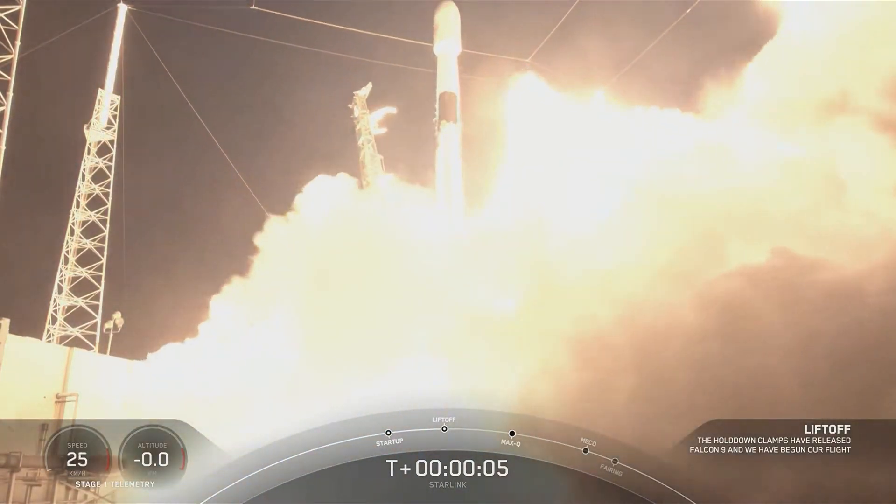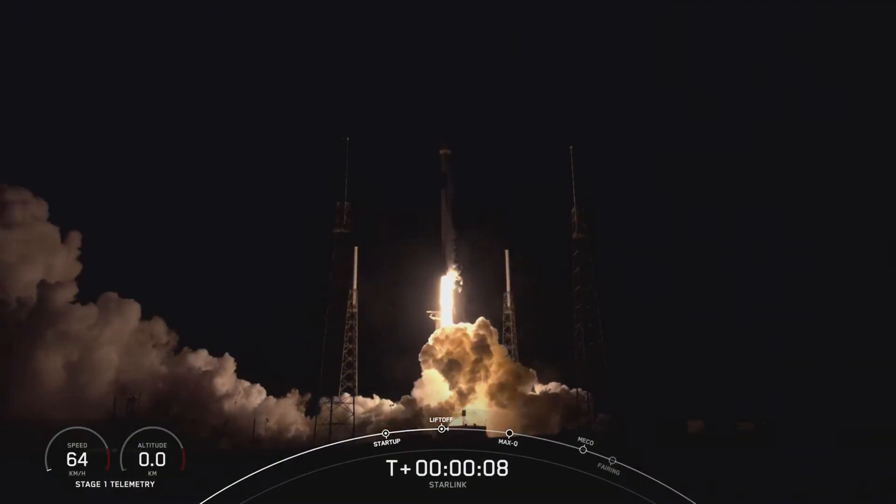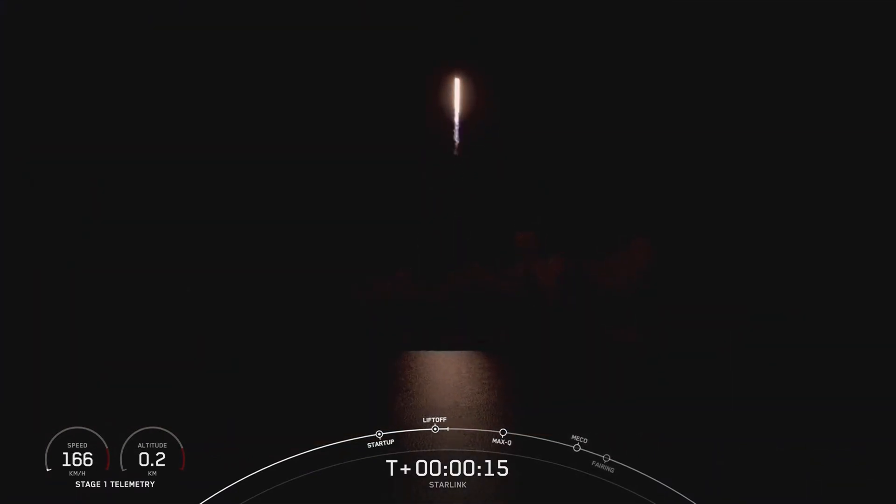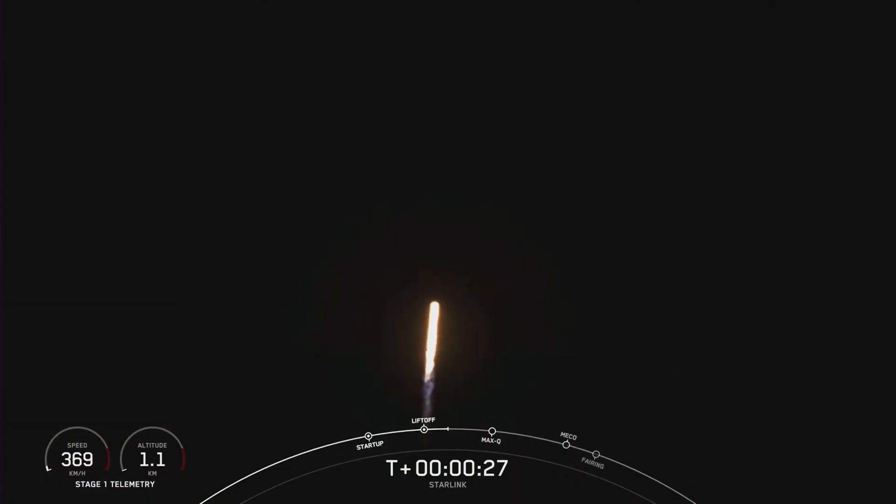Let's go, Saga, for number 10! Falcon 9 is pitching downrange. Stage 1 chamber pressure is nominal. Falcon 9 has successfully lifted off from pad 40 at Cape Canaveral Space Force Station, carrying yet again another stack of 60 Starlink satellites to orbit.